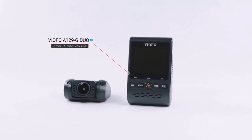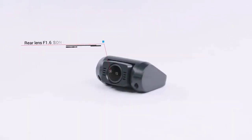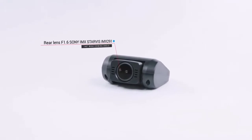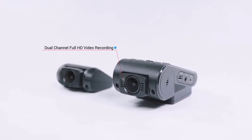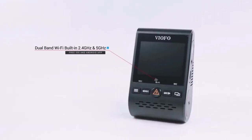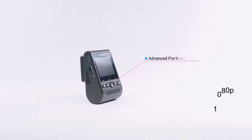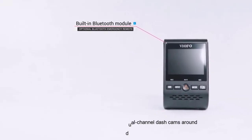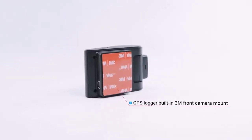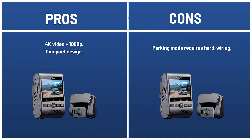Best value 4K dash cam. The A129 Pro Duo is still one of the more affordable 4K dash cams. It does the basics well and offers great video quality, but note that the rear camera is not 4K. Its rate is high because it manages to strike a great balance between price and quality. If you want the extra detail that comes with a 4K recording, the A129 Pro Duo is a good choice. The rear camera is still 1080p, but as a package it's impressive overall. It is one of the cheapest dual-channel dash cams around, so even though it costs more than the A129 Duo, it's worth it if you really want the extra detail available with a 4K recording. Pros: 4K video plus 1080p, compact design. Cons: parking mode requires hard wiring.